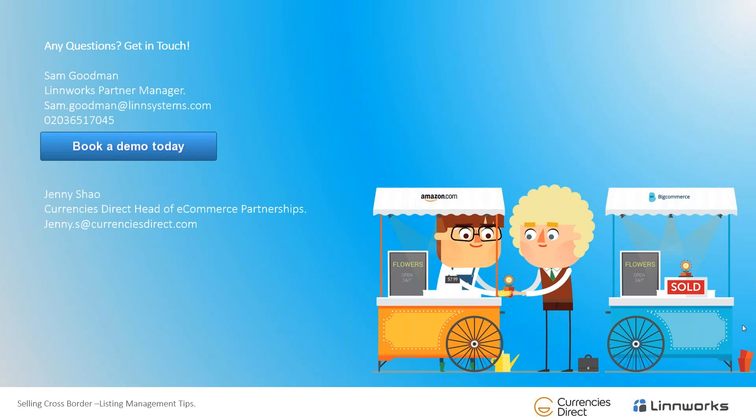The first question for Sam: how soon is Linnworks going to introduce a Xero integration? I can't give you an exact ETA, but I know it's planned for 2016 — probably Q2 or Q3. The next question: can you recommend companies that list, convert and manage listings? You've got Web Interpret, Intercultural Elements, and I believe Pentagon Interactive also offers that service. Please drop me an email and I'll put you in contact with the relevant companies.